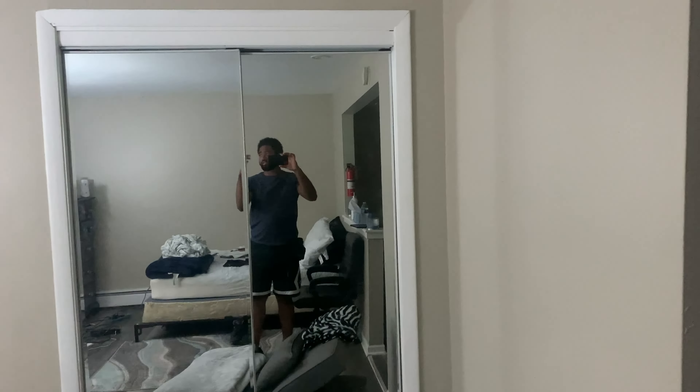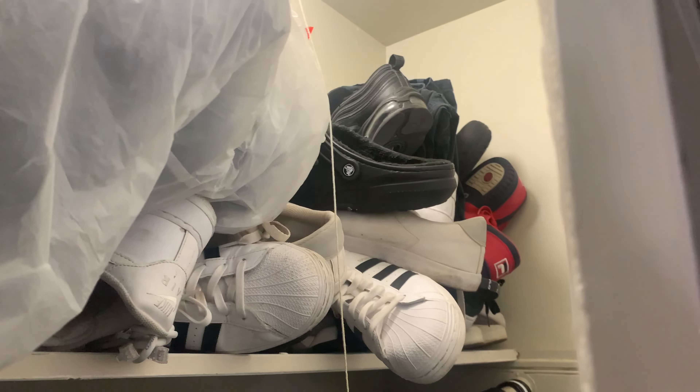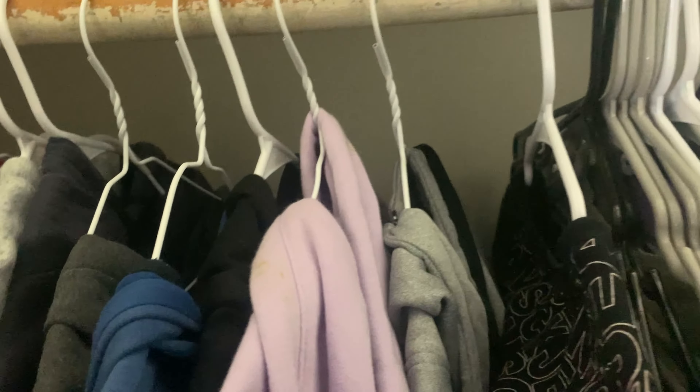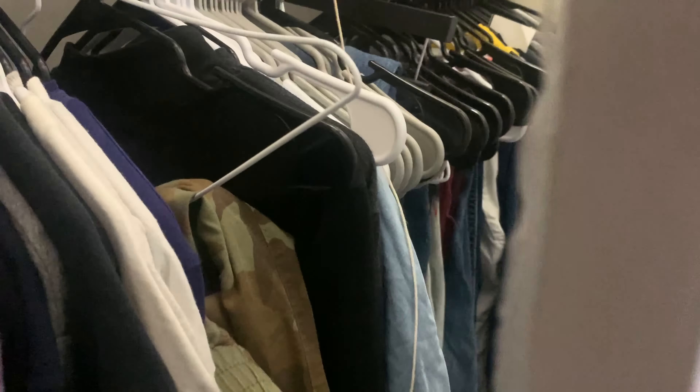I have a closet — it's big too, by the way. It's a little messy but I've got shoes at the top, my traveling bags and stuff. On one side I've got my jackets, hoodies, Nike tech, Jordan tech, pants, shirts — everything. And the other side has more pants, shirts, everything I need to get dressed and look nice.